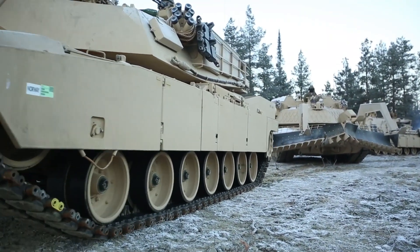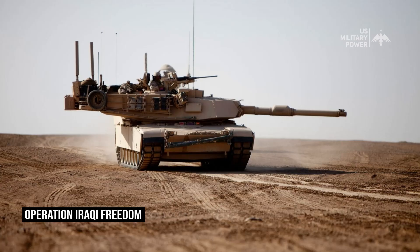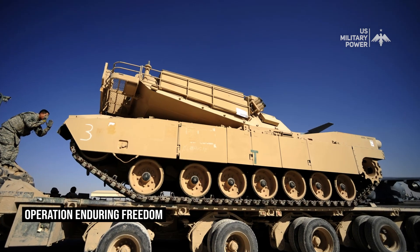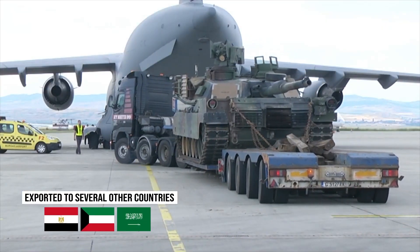The M1 has maintained its status as one of the world's most advanced main battle tanks. It has been used by the U.S. military in a variety of conflicts, including Operation Desert Storm, Operation Iraqi Freedom, and Operation Enduring Freedom. It's also been exported to several other countries, including Egypt, Kuwait, and Saudi Arabia.